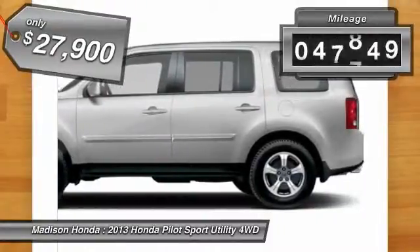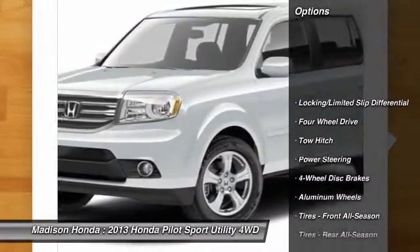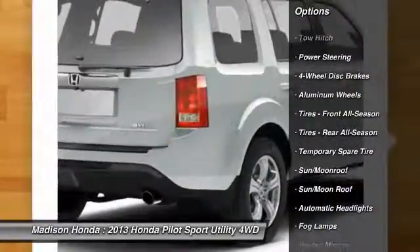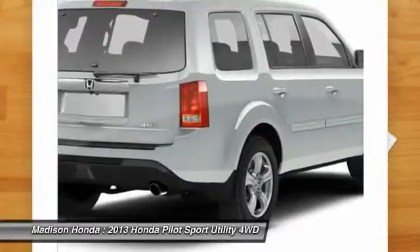This vehicle has less than 50,000 miles. Here are some of this vehicle's great options: traction control, keyless entry, power lift gate, power passenger seat, backup camera, steering wheel audio controls, and anti-lock braking system.